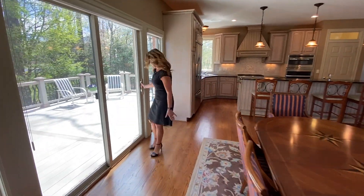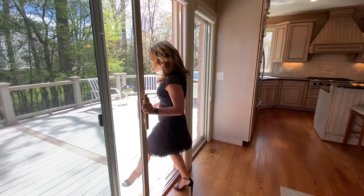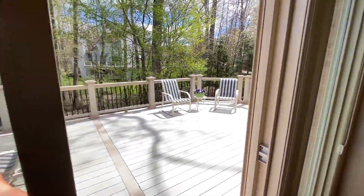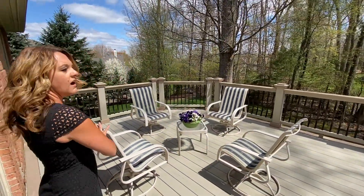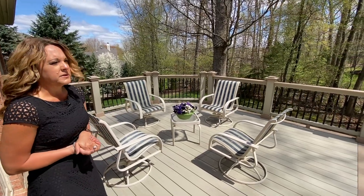Let me show you outside. We've got a gorgeous Trex deck and woods all the way around this beautiful home.